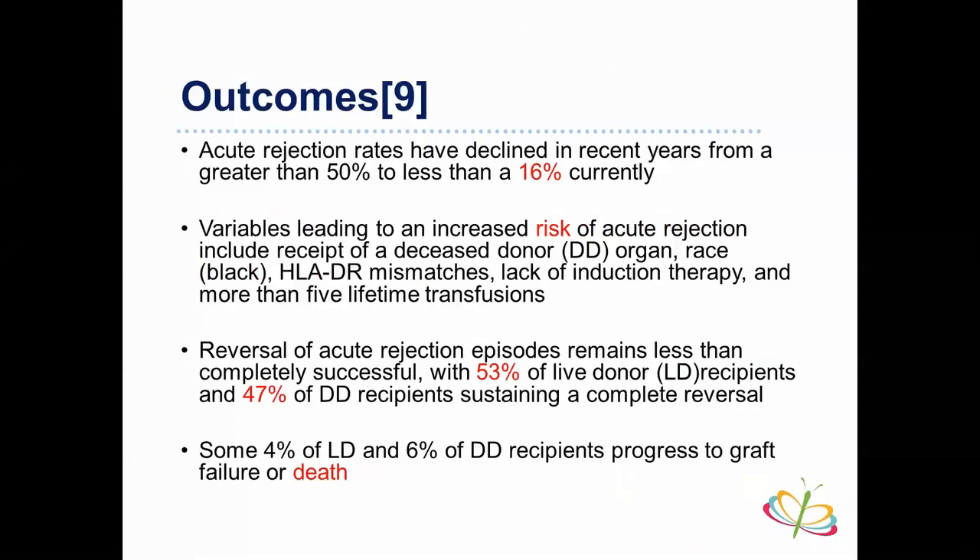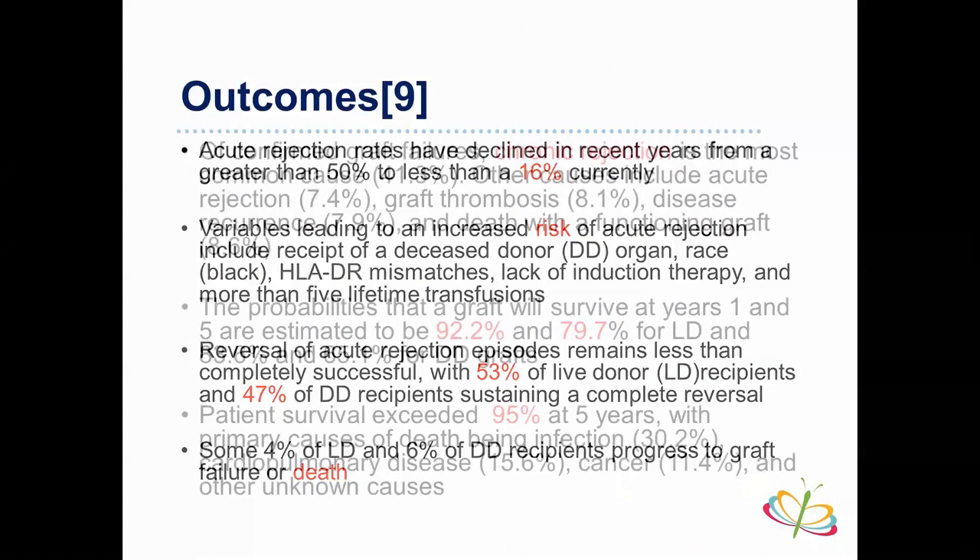Someone in the audience quipped that rabies would be a contraindication — referencing the compelling case presented. No other questions from the room or from callers on the conference line. The session concluded with thanks to the presenter for an excellent talk.